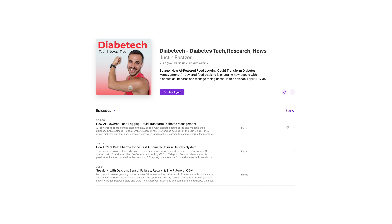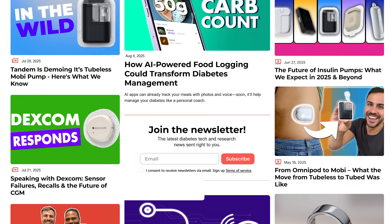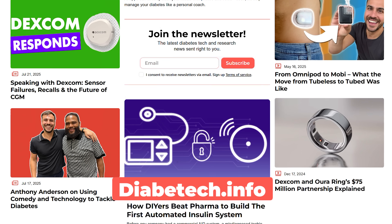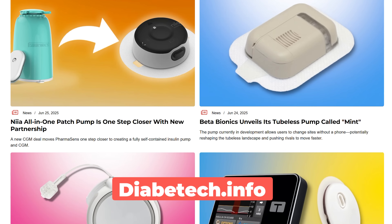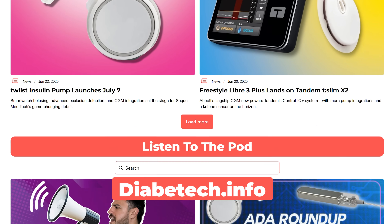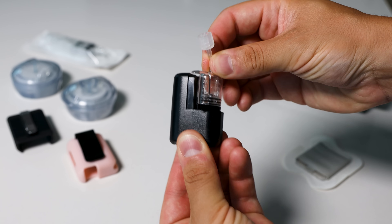On here, I talk all things diabetes tech news and research through my podcast on Mondays, videos like this on Fridays, on social media, and our website, Diabetic.info, where we've also got a newsletter and the latest and greatest in diabetes tech and research. You can sign up with that link in the show notes. But today, we are focused on the Tandemobi tubeless.